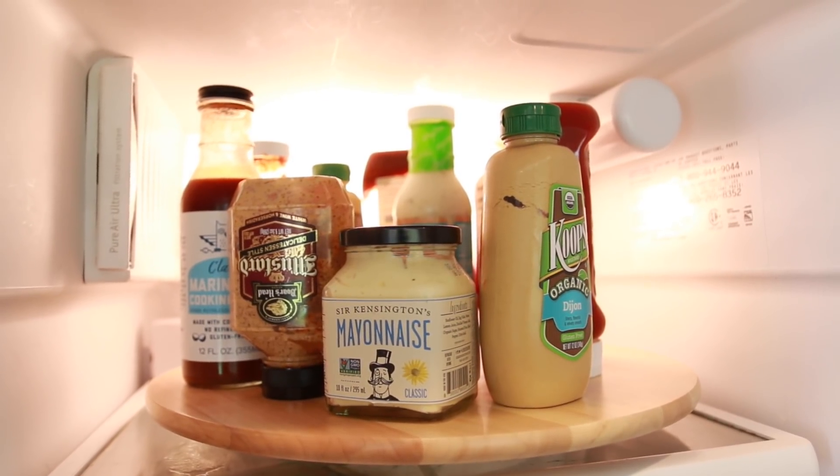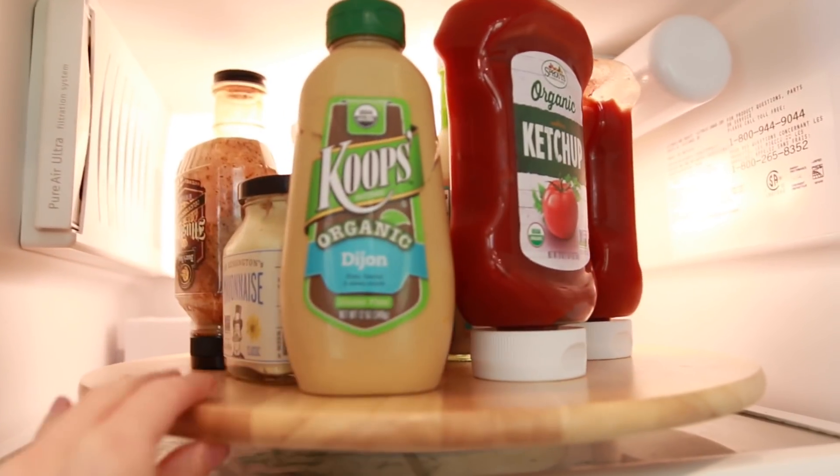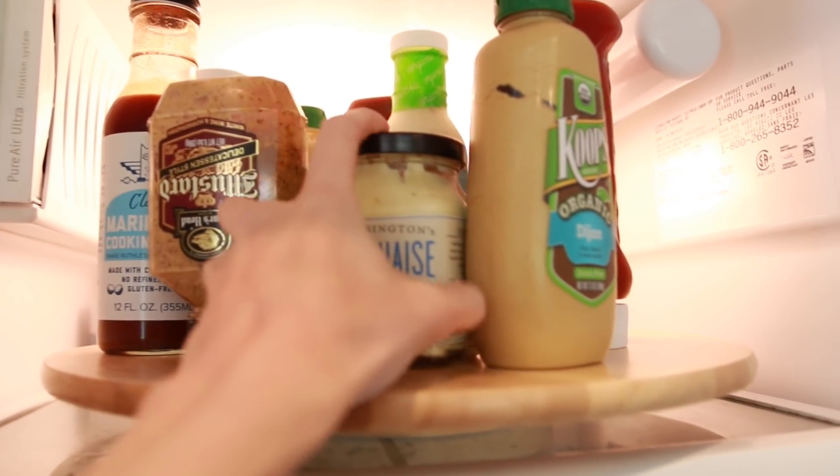The first thing that caught my eye was this lazy Susan. What I was thinking for this is to put it in the refrigerator and use it for your condiments. I feel like I've seen this on Pinterest somewhere. So instead of having to reach all the way to the back of the shelf, you could put all of your products on this and then just twist and grab whatever you need.